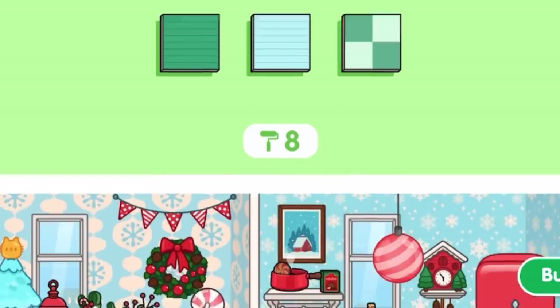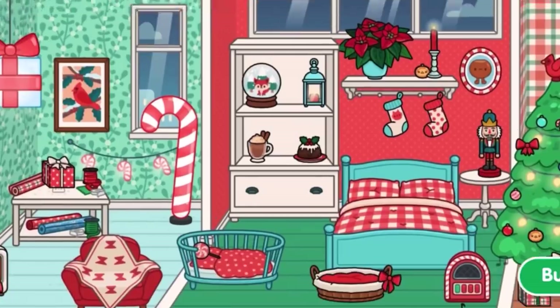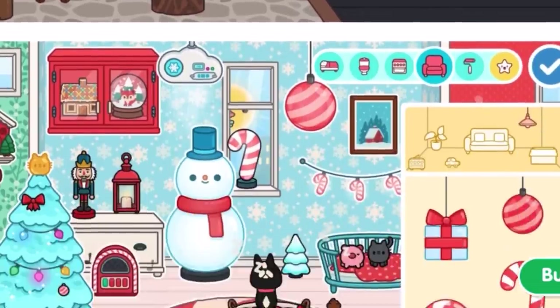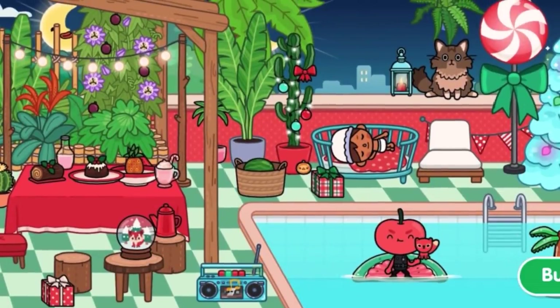It also includes eight brand new furniture and flooring options. Here are some of the screenshots. Honestly, it looks so amazing. You can finally decorate your home designer with a bunch of Christmas festive furniture. Looks so cool.